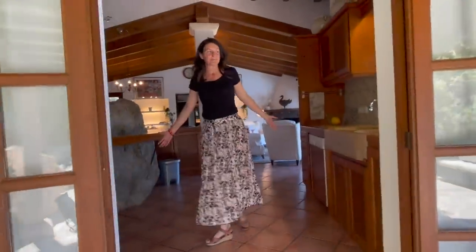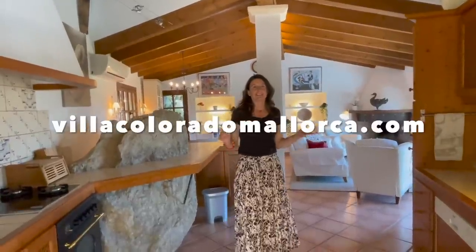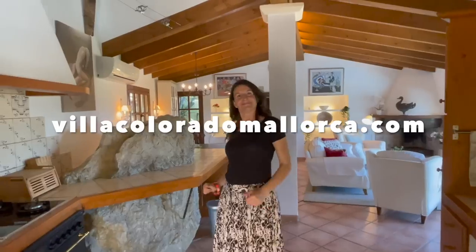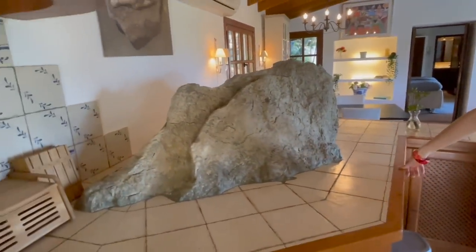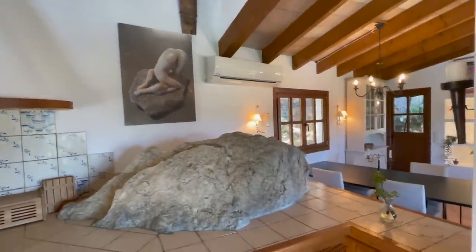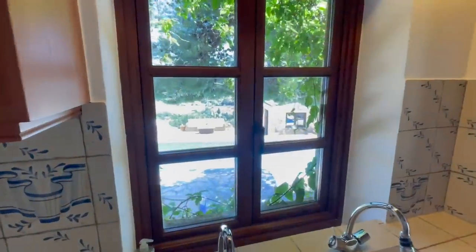We enter villa two and we have the kitchen there with a nice marble sink. You haven't told anyone what this villa is called — this is Villa Colorado! You can find more information at villacoloradomallorca.com. And look at this — a stone feature in the kitchen, very nice. We have a dining room open plan, air conditioning, lots of art again, nice high ceilings, wooden beams — very traditional Mallorcan style.